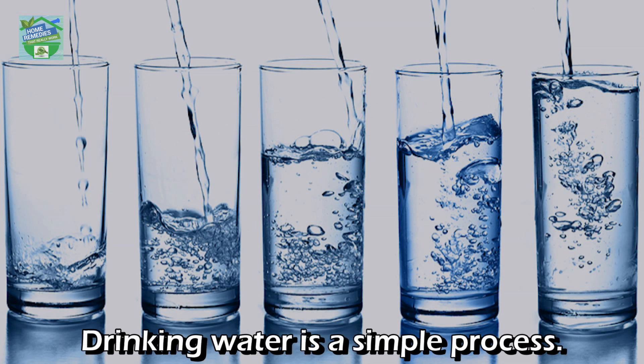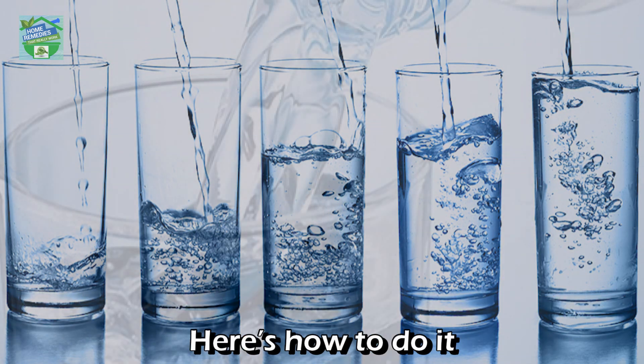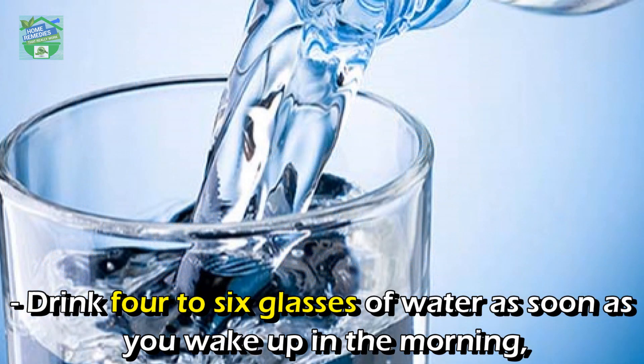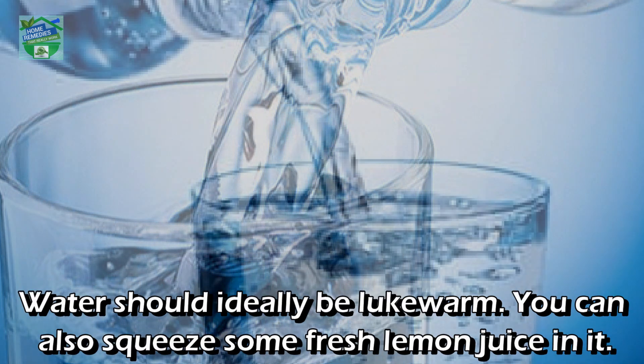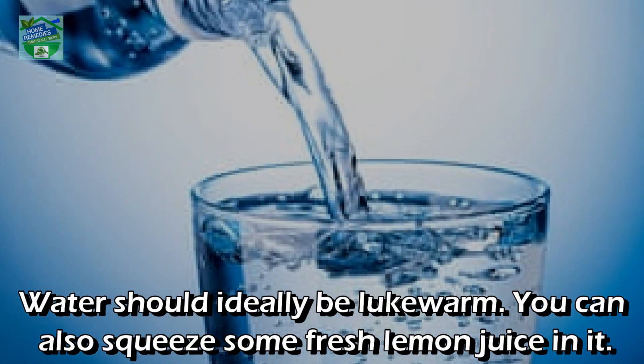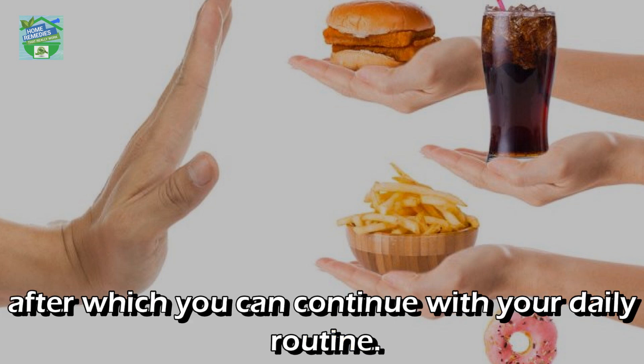Drinking water is a simple process, but here's how to make it work for you. Drink four to six glasses of water — each 160 to 200 milliliters — as soon as you wake up in the morning on an empty stomach. The water should ideally be lukewarm. You can also squeeze in some fresh lemon. Avoid eating or drinking anything for at least 45 minutes, after which you can continue with your daily routine.